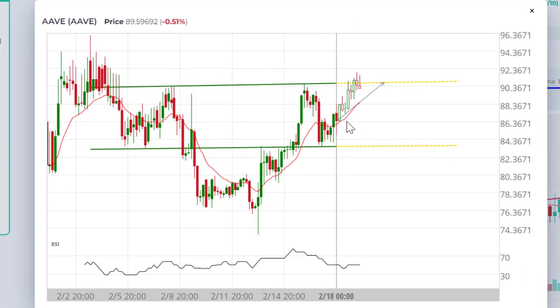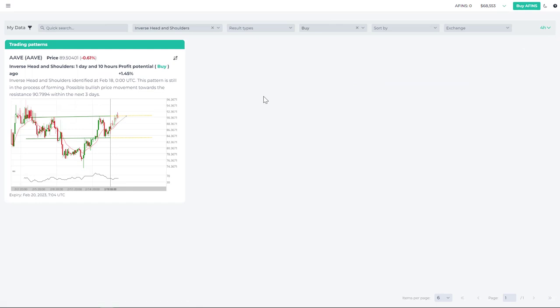The Aave pattern was identified yesterday at about $86. The hollow or empty candles represent four-hour time periods that have gone by since the signal was issued. The price indeed reached the target of about $90–91, which is roughly a 7–8% gain — pretty solid. Profit potential is now just 1%, so there's no point in playing this one.